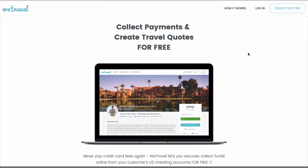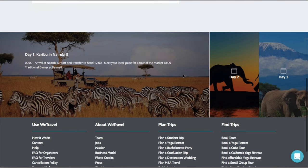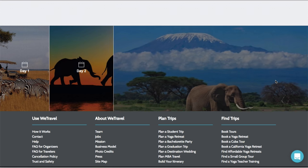WeTravel's platform lets you collect funds from customers safely and securely online without paying credit card fees. On top, our trip pages give you a nice way to present the travel package you put together for your customer.